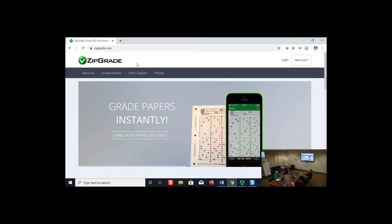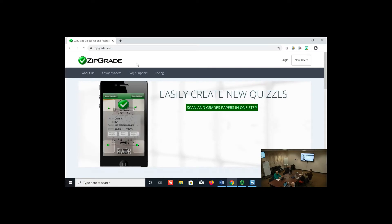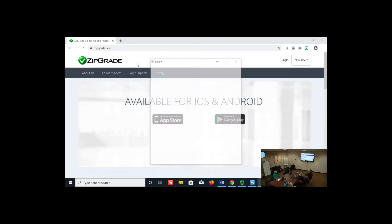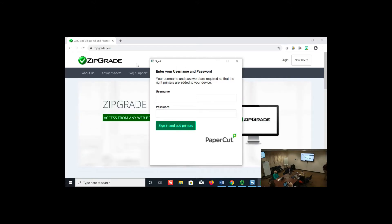How many of you have used Scantrons in the past? When I first came to OCU, we didn't have a Scantron machine anywhere. So I figured with not that many students, we can just grade these manually. But when I came across ZipGrade, I found out that it did a lot of what Scantron had done, but so much more.